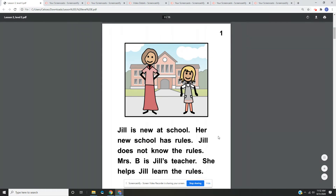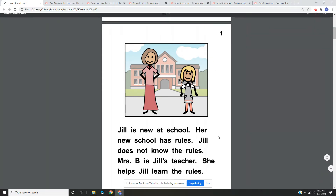Page one. Jill is new at school. Her new school has rules. Jill does not know the rules. Mrs. B is Jill's teacher. She helps Jill learn the rules. On page one, we have a picture of Jill standing next to Mrs. B, and it looks like they're standing in front of their school.